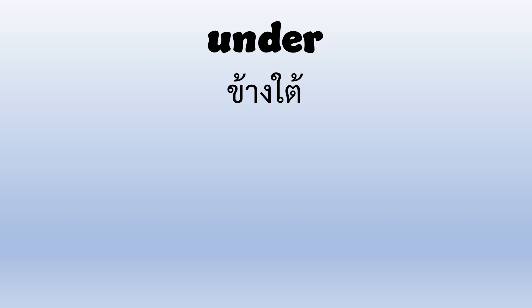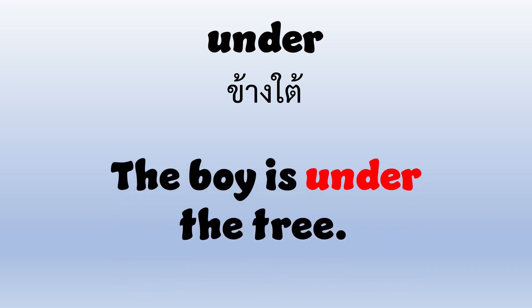Under. U-N-D-E-R. Under. The boy is under the tree.